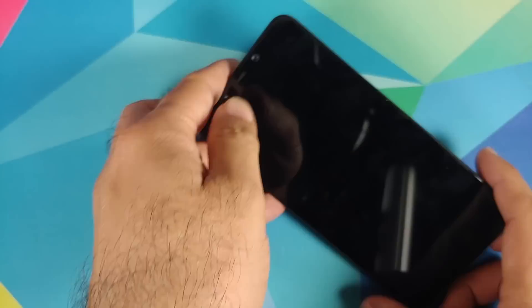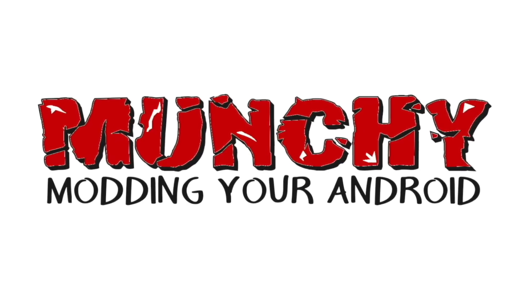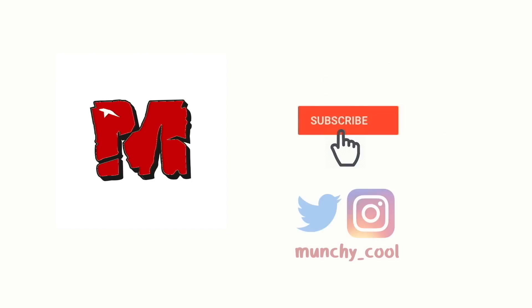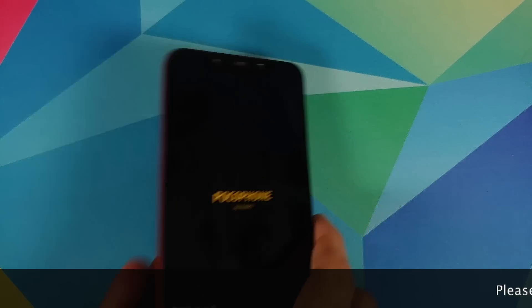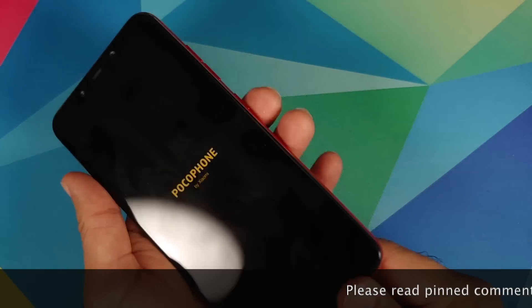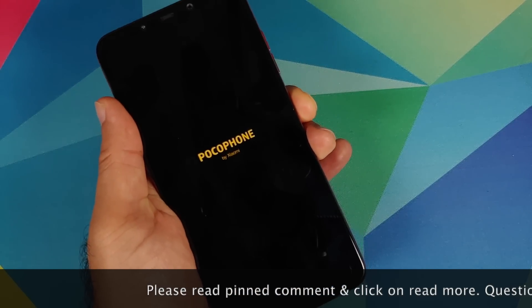My POCO F1 was almost dead but we did manage to bring it back to life. Hey peeps, what's up — Manchi here, back with another video. Yesterday I bricked my POCO F1.